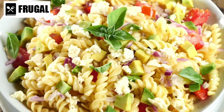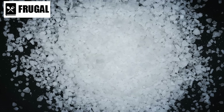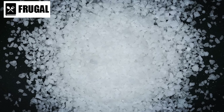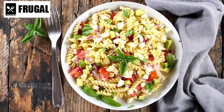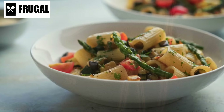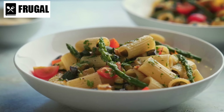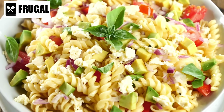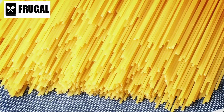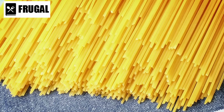In addition to their convenience, pasta salad mixes can also be a nutritious choice when prepared thoughtfully. While some varieties may contain high levels of sodium or artificial ingredients, there are plenty of options that prioritize whole grains, natural flavors, and minimal additives. By reading labels and choosing wisely, you can select a mix that aligns with your nutritional goals. Adding fresh ingredients like tomatoes, cucumbers, bell peppers, and spinach boosts nutritional value, while opting for whole grain pasta increases fiber content for digestive health.